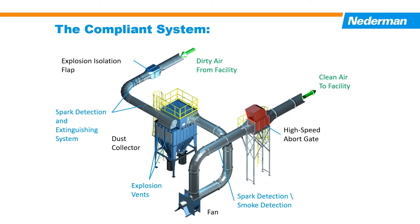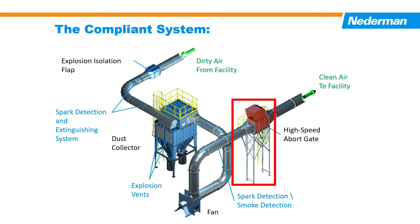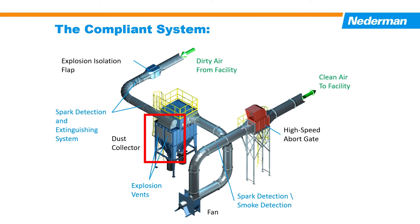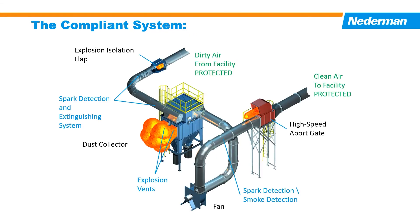In the case of an explosion in the dust collector, a CARUS passive isolation device blocks the transmission of the pressure wave and flame front through the supply pipe to the workspace. A high-speed abort gate system prevents the transmission of the pressure wave and flame front through the clean air pipe system to the workspace. Relief venting on the dust collector controls and directs the explosion energy to a restricted area.